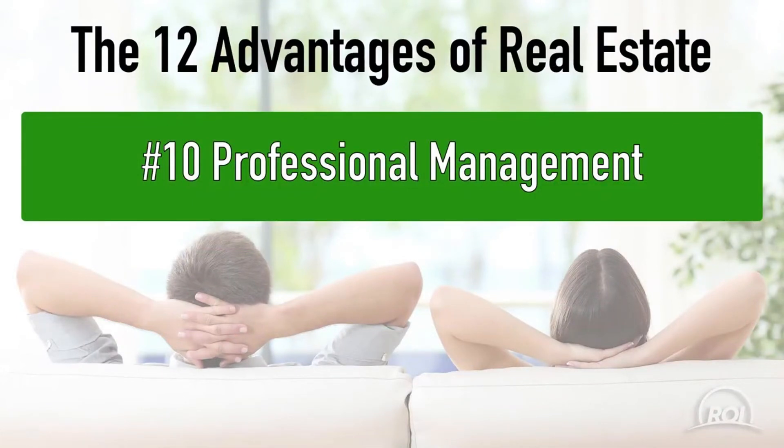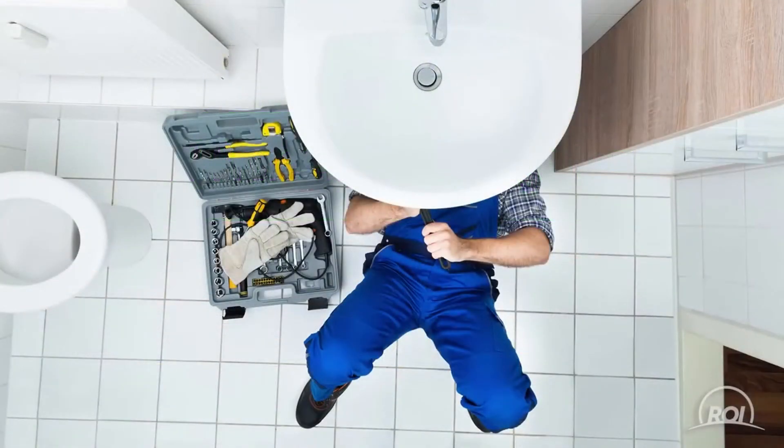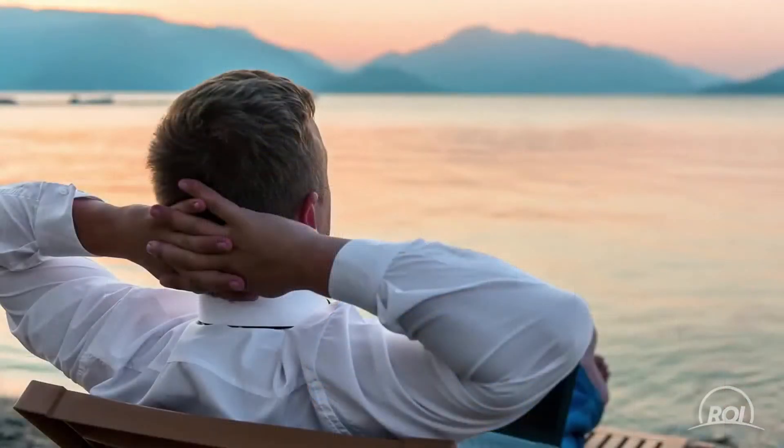Our tenth advantage is professional property management. Professional management means that you don't have to worry about unclogging plumbing at midnight or knocking on the door to collect rent. With professionally managed properties, you can relax and focus on your life.